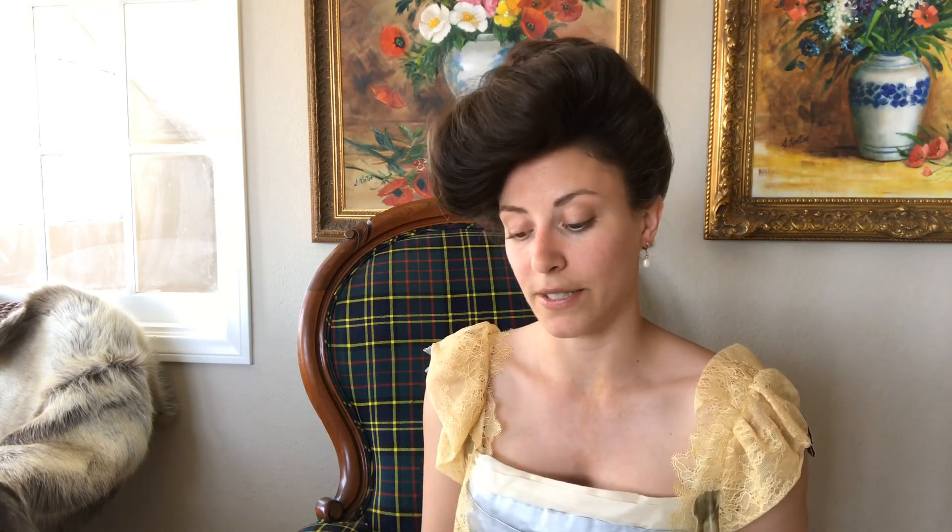Would I rather sew wool or silk? Definitely wool. Silk is beautiful, but wool is just so easy and it's comfortable afterwards — it's temperate, and it's just so forgiving.